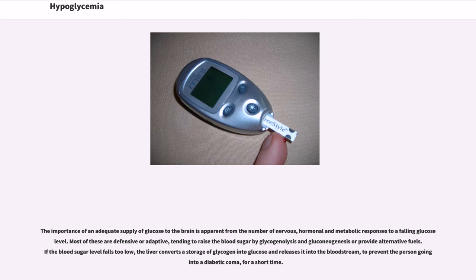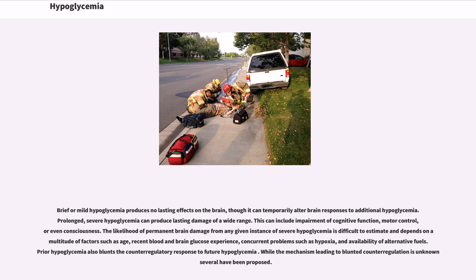Most of these responses are defensive or adaptive, tending to raise the blood sugar by glycogenolysis and gluconeogenesis, or provide alternative fuels. If the blood sugar level falls too low, the liver converts stored glycogen into glucose and releases it into the bloodstream to prevent diabetic coma. Brief or mild hypoglycemia produces no lasting effects on the brain, though it can temporarily alter brain responses to additional hypoglycemia. Prolonged, severe hypoglycemia can produce lasting damage of a wide range, including impairment of cognitive function, motor control, or even consciousness. The likelihood of permanent brain damage depends on a multitude of factors such as age, recent blood and brain glucose experience, concurrent problems such as hypoxia, and availability of alternative fuels. Prior hypoglycemia also blunts the counter-regulatory response to future hypoglycemia.